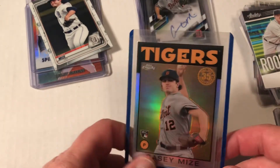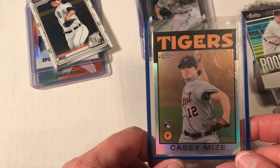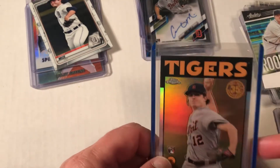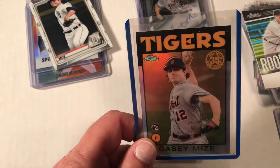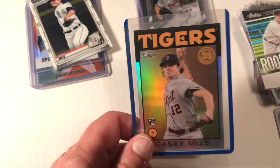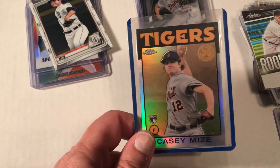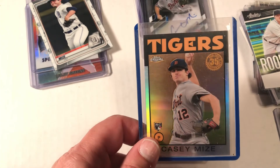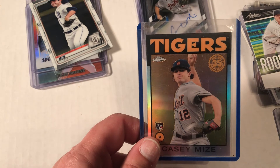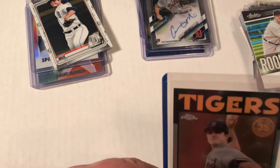A buddy of mine also traded me some Chrome cards — he needed certain cards for his set and I had them, so he brought me this Chrome Casey Mize. Happy to add that to my Casey Mize PC. It's grown considerably since the video I shot about three weeks ago. I put up a video yesterday highlighting some of the nicer ones I've gotten recently, and I keep picking up these little random ones here and there.